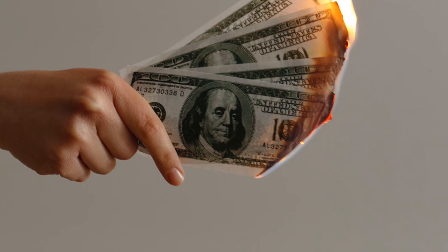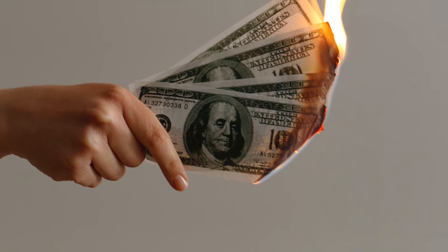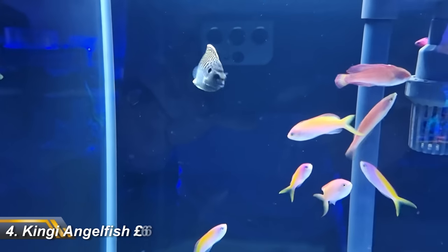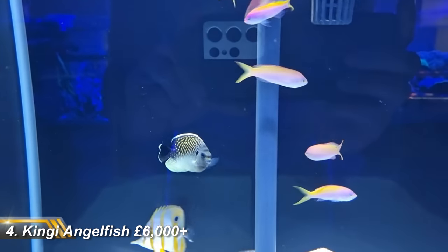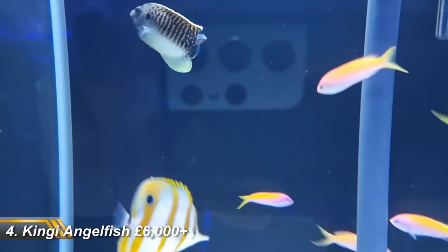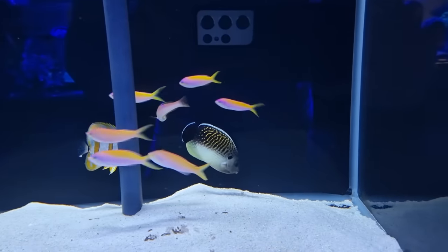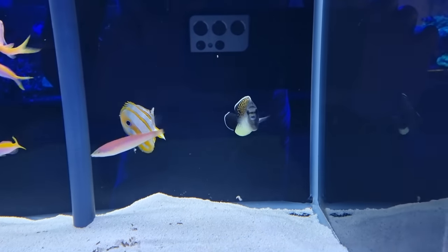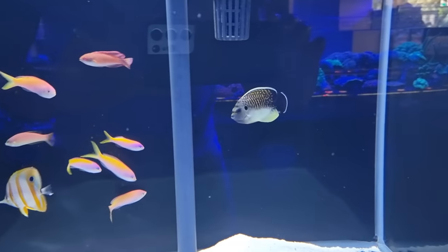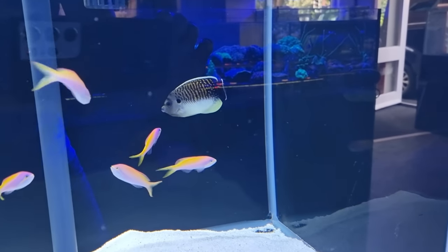But I see your bottom-wiping £2,000, and I raise you the £6,000 Kingy Angelfish, also known as the Tiger Angel, and widely regarded as the Holy Grail of Angelfish. You can actually pay up to £12,000 for these beauties. So why are they so expensive? Is it because they're a critically endangered species on the verge of extinction? No.